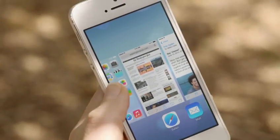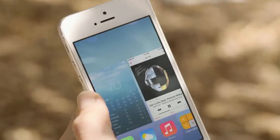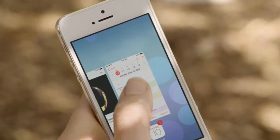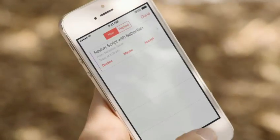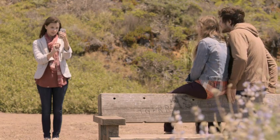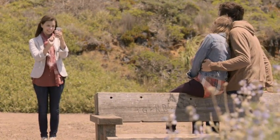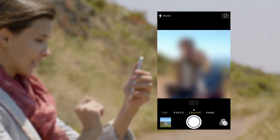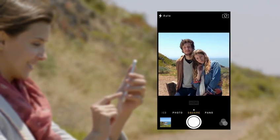Multitasking lets you jump from app to app much more intuitively. It actually pays attention to which apps you use most, and automatically keeps your content up to date in the background. The new camera app introduces a new level of ease and versatility — now you can just swipe between modes, from video, to still, to square, while using a new palette of filters.